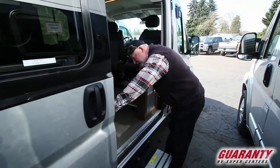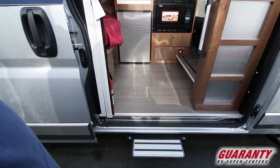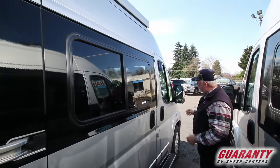Propane generator. You push this button here and the step goes away.